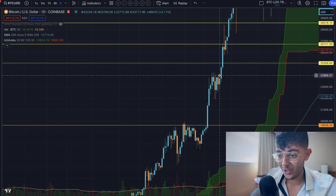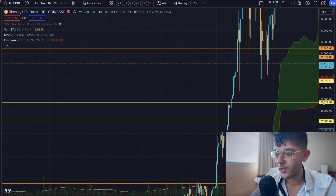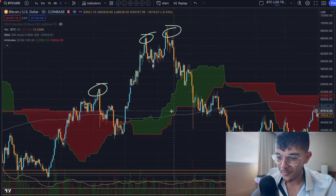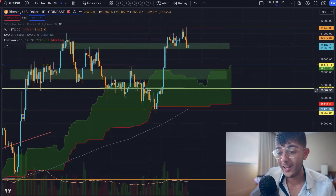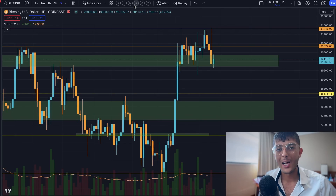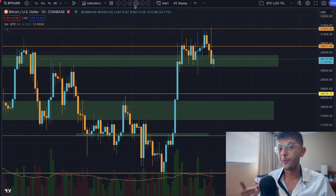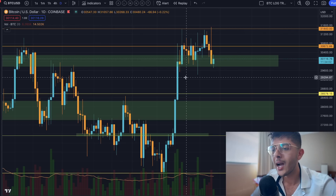I traded that move for a huge 360% profit. Trades like that serve you very well. I was speaking to one of our VIP members who took our lifetime package and he told me he's turned roughly $2,000 into $8,700 in the last four months — more than a four times gain. It comes from the small profits that you compound, but the big home runs are what really blow up your account in a good way.